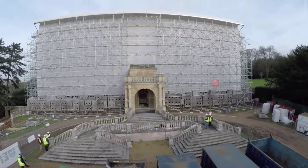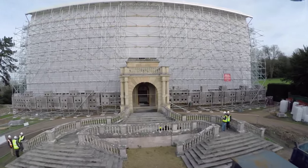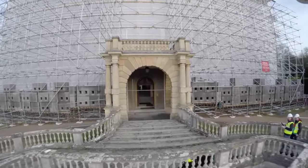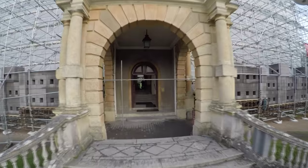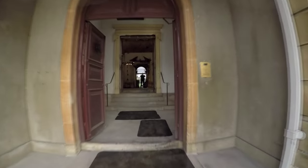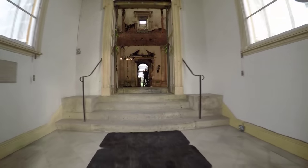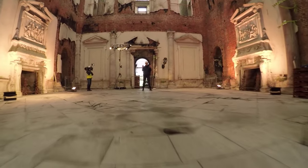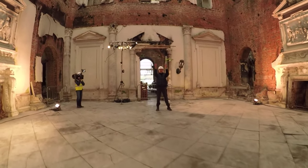As you come closer to the house, you get an idea of the scale of the damage and also the restoration that it's now about to undergo. As you come in here, you'll see that the hallway itself is not too badly damaged. But come right through into the marble hall and you'll see where a lot of the damage was concentrated.